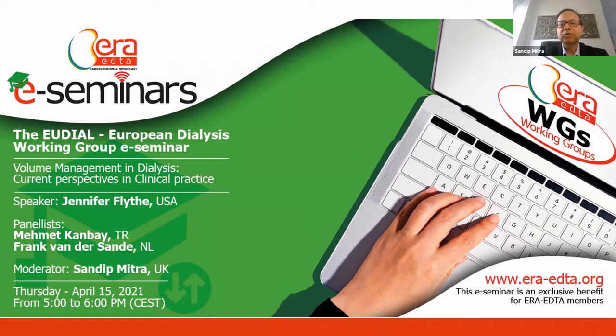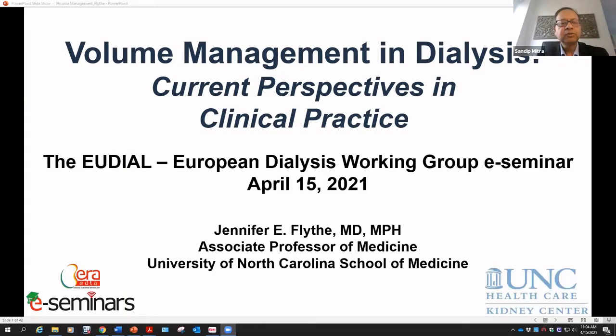Jennifer has made a major impact on our understanding of fluid balance in dialysis patients over the last few years, and today she'll give a talk on the clinical perspectives on volume management in dialysis. Before she starts, I want to mention that you can earn one European credit for continuous medical education as part of ERA EDTM membership — an exclusive benefit offered to members.